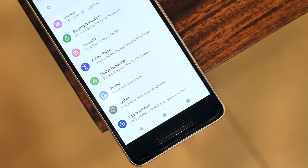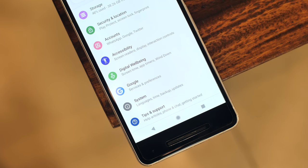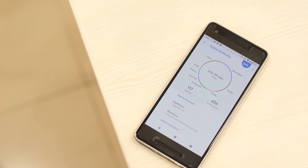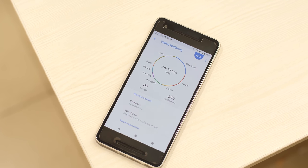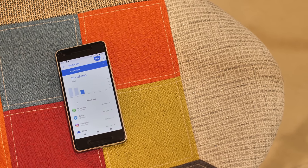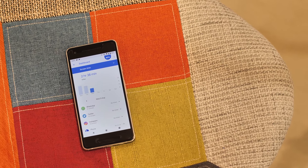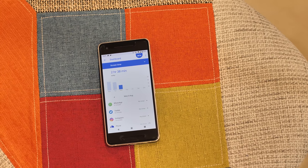One of the biggest additions to Android Pie is Google's Digital Wellbeing, which is basically Google trying to help us combat smartphone addiction. Digital Wellbeing is a suite of tools coming with Android Pie, and they are pretty cool. First, there's the dashboard, which shows me an overview of everything I do on my phone — the amount of time I've spent on my phone, the number of times I've unlocked it, and the number of notifications I've received. Yes, I know it's a lot.